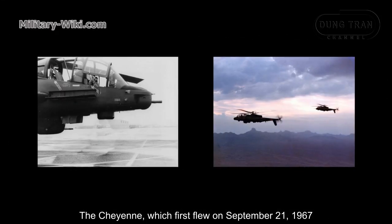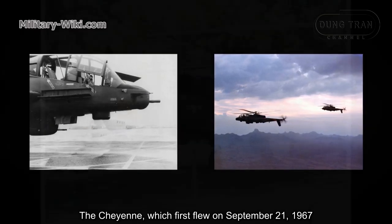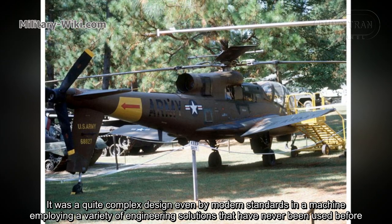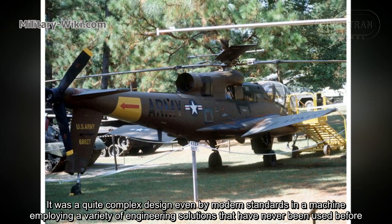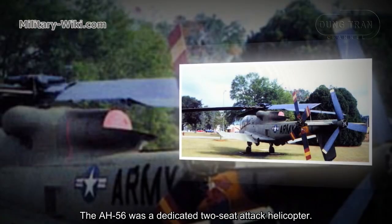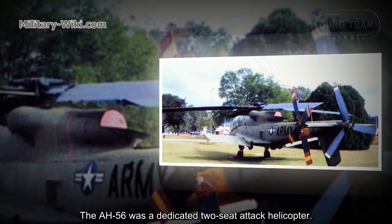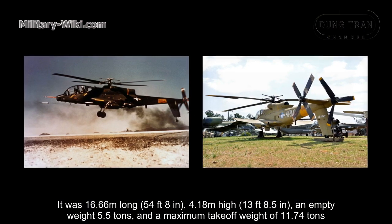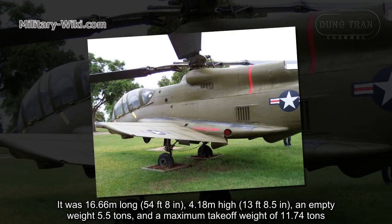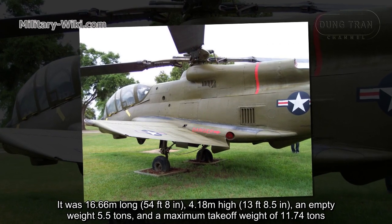The Cheyenne first flew on September 21, 1967. It was a quite complex design even by modern standards, employing a variety of engineering solutions that had never been used before. The AH-56 was a dedicated two-seat attack helicopter. It was 16.66 meters long, 4.18 meters high, with an empty weight of 5.5 tons and a maximum takeoff weight of 11.74 tons.